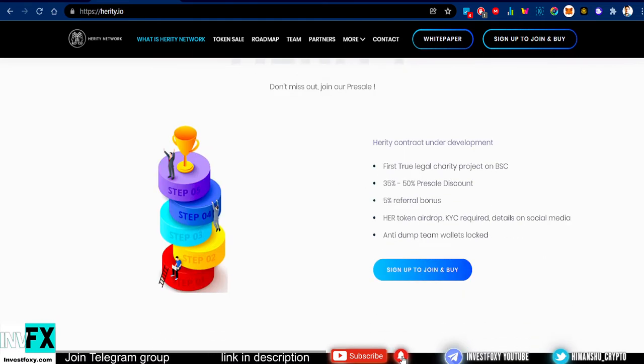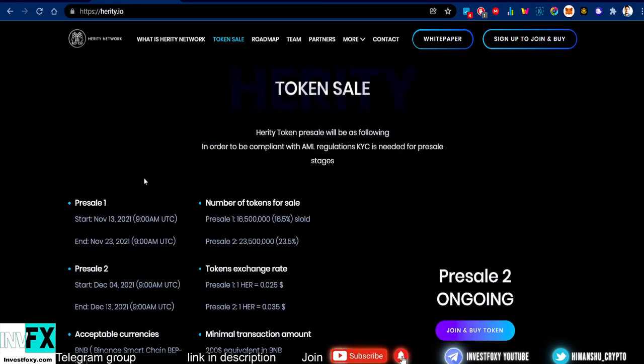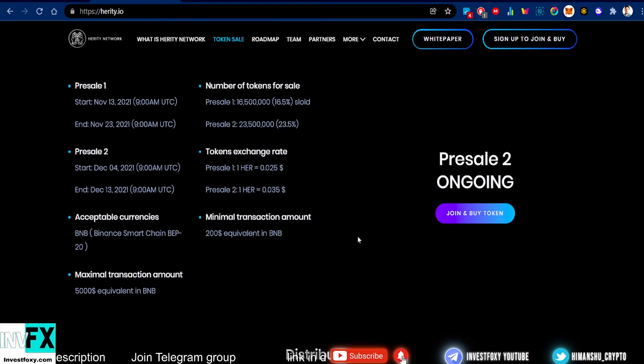These are the details about the Heritage ICO — initial coin offering. It's described as the first true legal charity project on BSC. There's a 35–50% pre-sale discount, a 5% referral bonus, a HER token airdrop, KYC is required, and team wallets are locked with anti-dump measures in place.